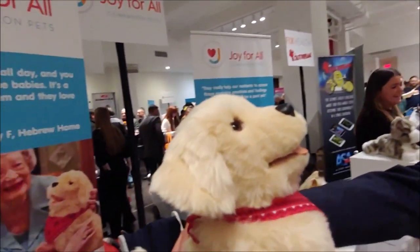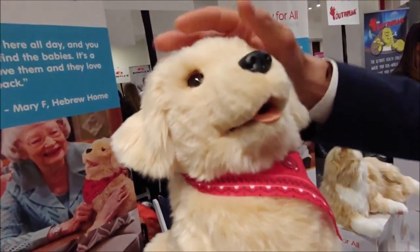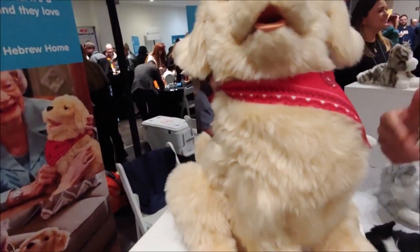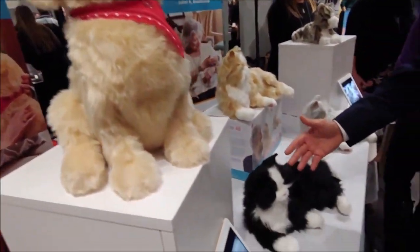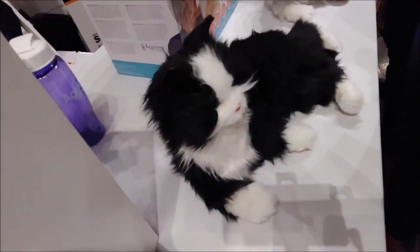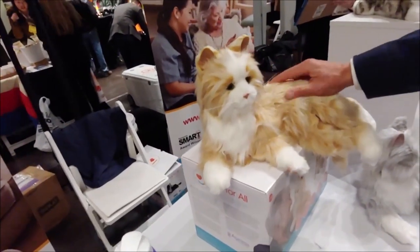The dog responds to touch and to sound, so he'll interact. He has a little bark-back technology where he'll interact with the sound of my voice. The cats will respond to touch — they may roll over. They have purring and 32 sounds. You can see articulated eye movements.